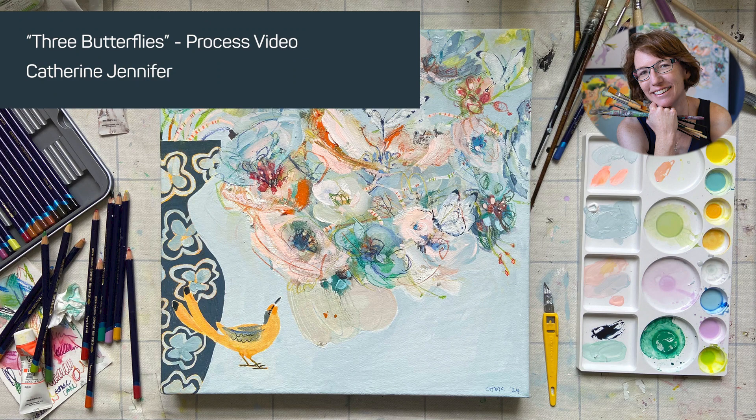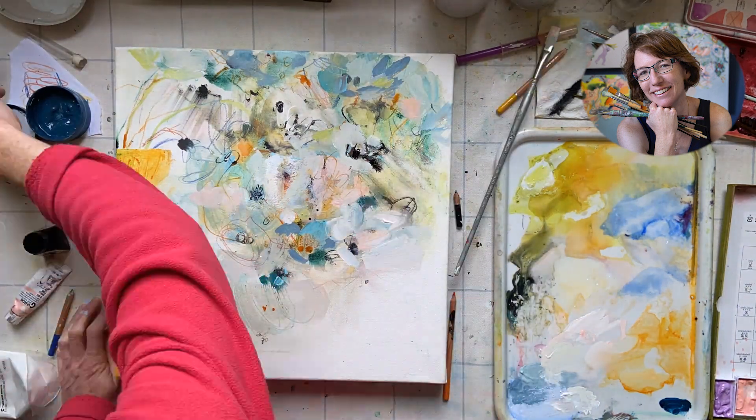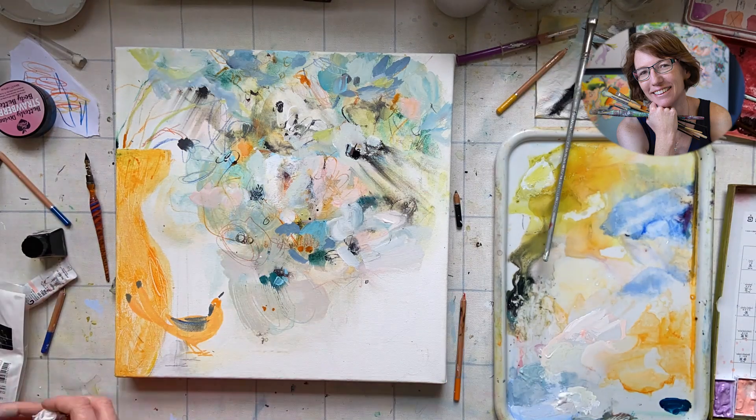My name is Katherine Jennifer. I'm an artist and art educator. I've made this little video just to share some of my process when I paint.